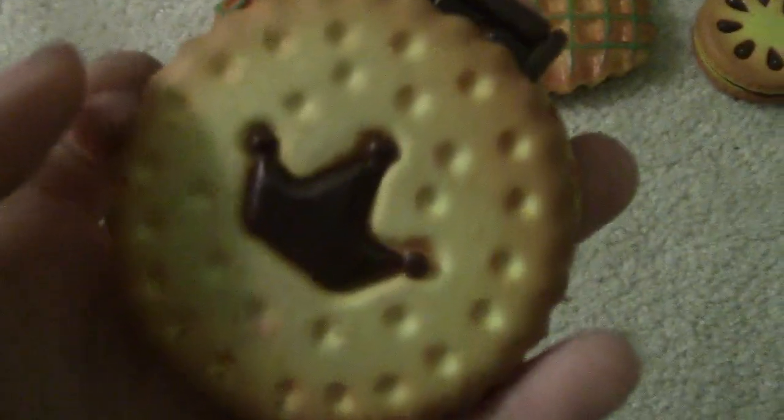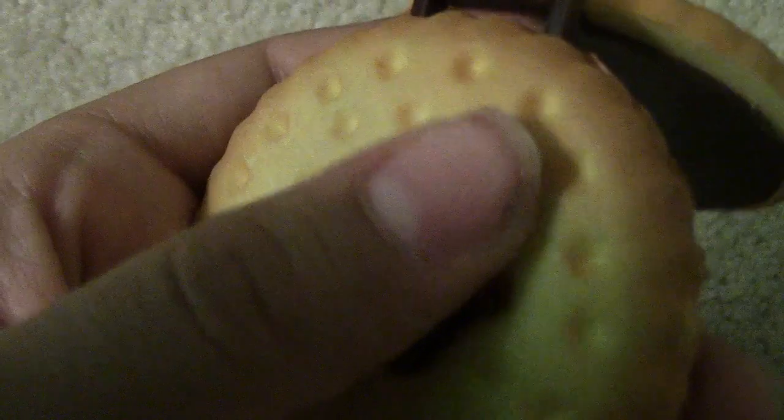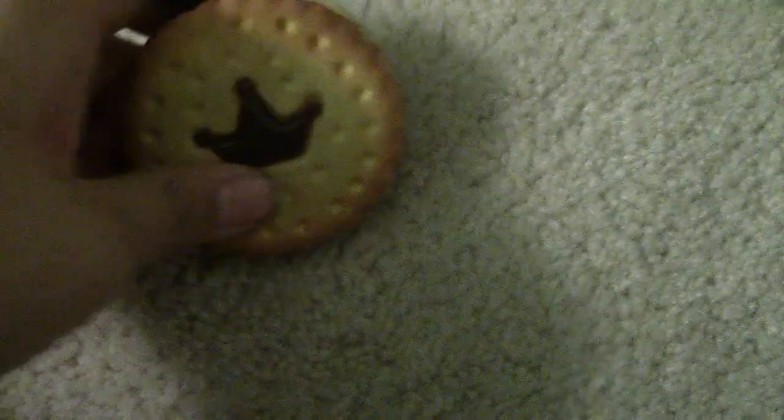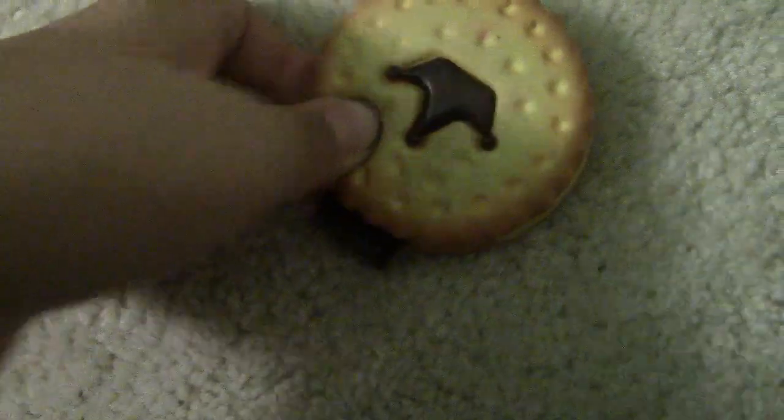Then I have this crayon squishy, which is also really squishy, and inside it's a king. This one's actually even squishier — watch how slowly it comes back up, it takes forever. Then I have these ones that are either crackers or cookies, and they're really squishy as well — really squishy.